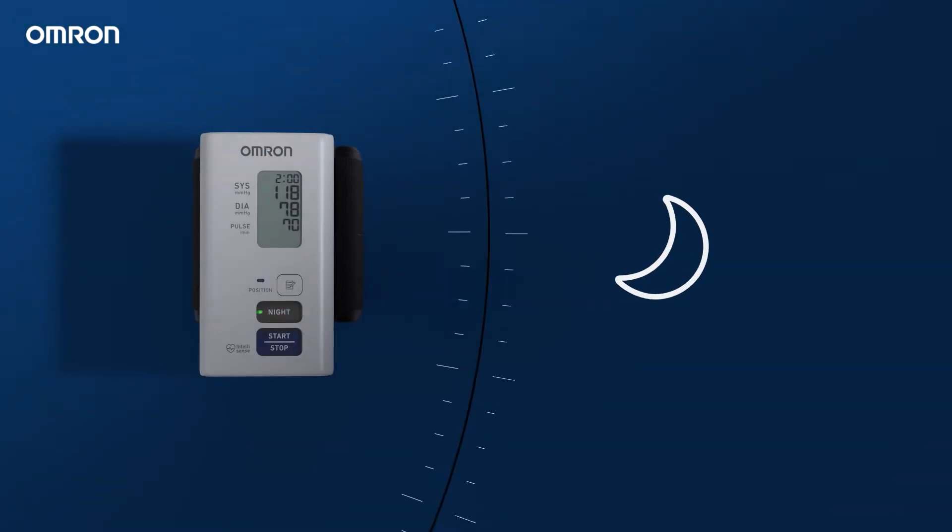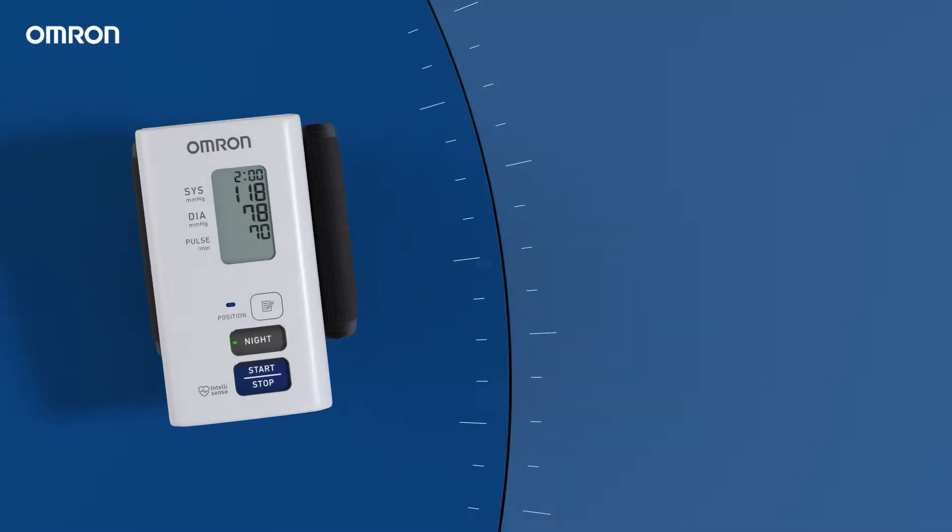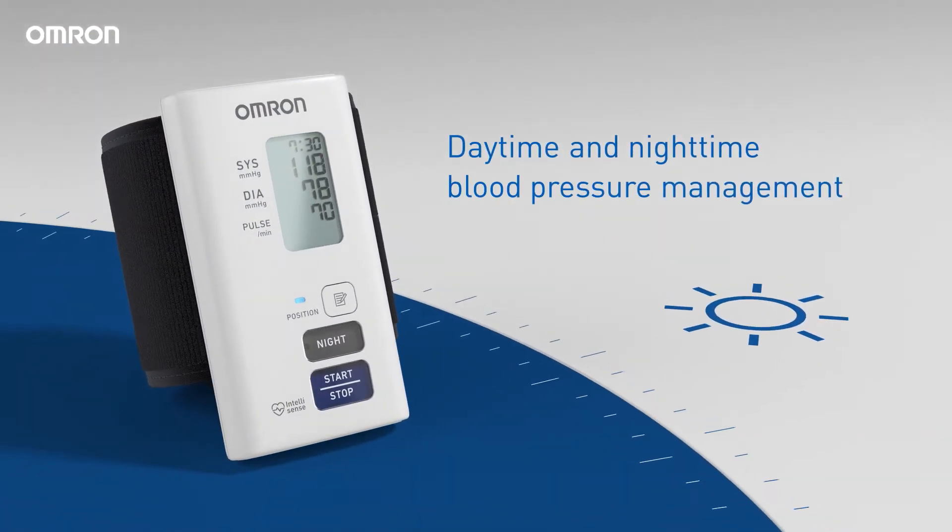Omron's Night View is a pioneering wrist blood pressure monitor for home use that tracks both your daytime and nighttime blood pressure.